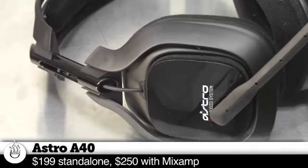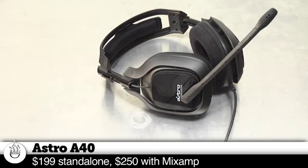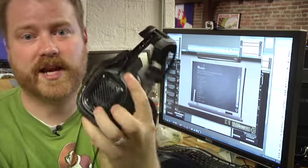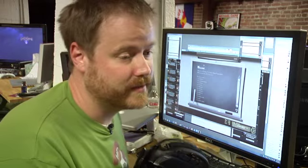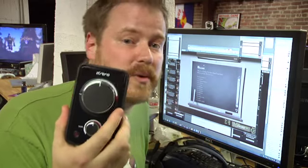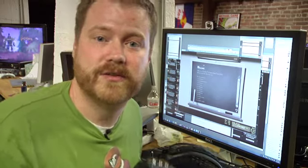So these are the Astro A40s. They're probably the most expensive headset we have in the group, and they're reputed to sound better than a typical gaming headset. We'll see how that goes in actual testing. Those are comfy headphones. The thing I like most — you can pop off these earpieces and put the microphone on either side, which is pretty cool just in a first look. And like all Astro headsets, you can connect them to this mix amp, which lets them work with both Xbox and PC.